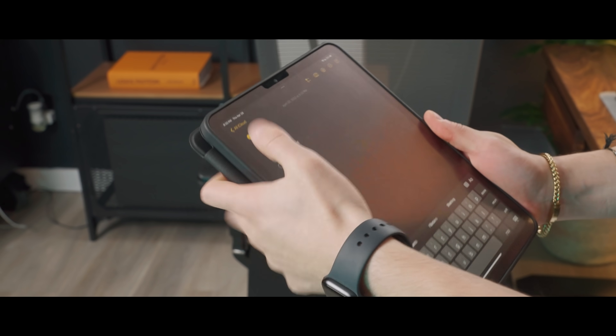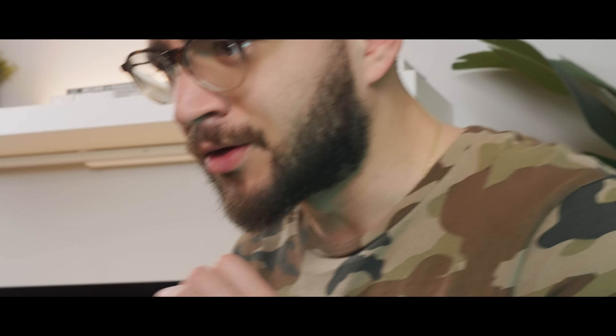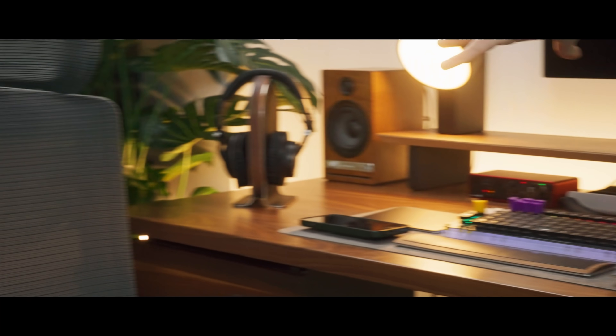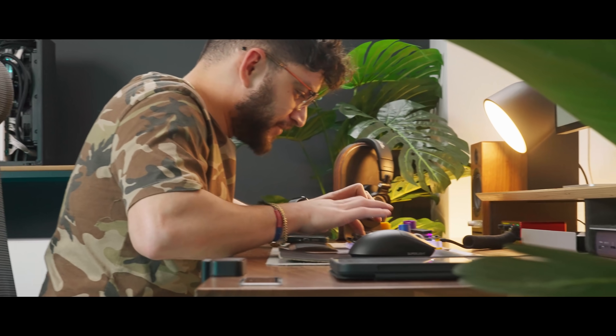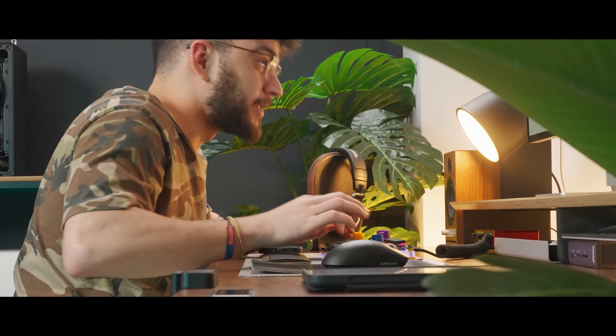Chair, mouse, desk, plant, audio equipment, Scarlett, headphones, speakers — yes. That makes sense. Oh, chair, it's definitely gonna work, this setup. Feel it.